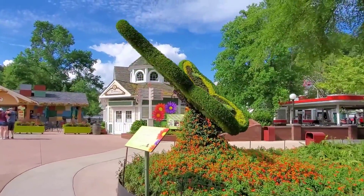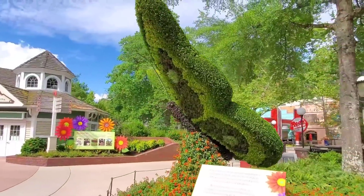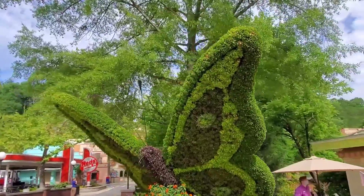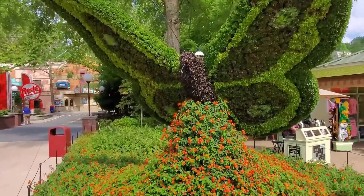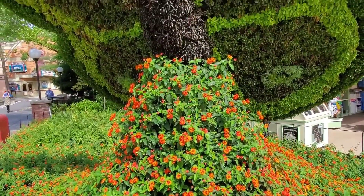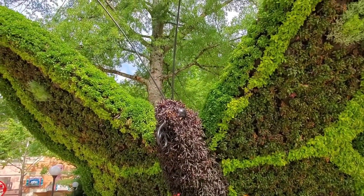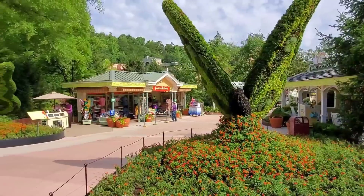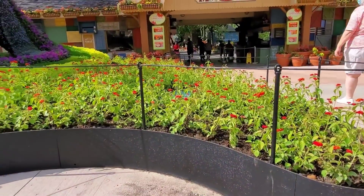Check out this humongous — wow — it's a huge butterfly! Look at that. That is totally amazing. I love them!